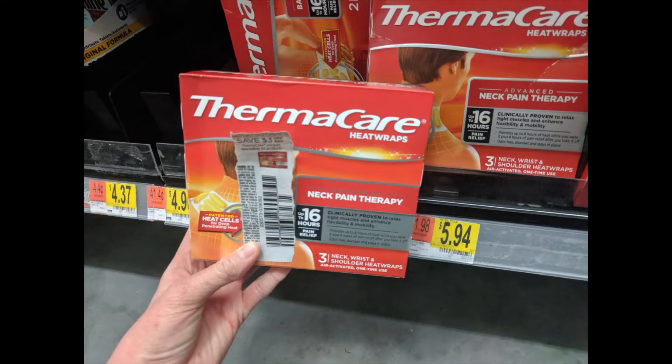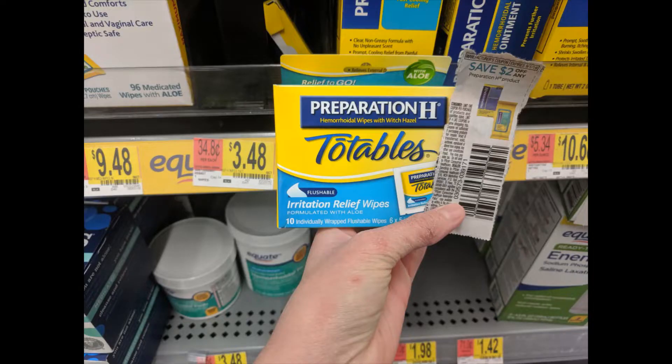I love this deal because I have neck problems — these TheraCare heat wraps, we got the neck one. There are a couple of different varieties, but this one was $5.94 at our Walmart. We used the RetailMeNot 8/18 coupon for $3 off, and SavingStar also has $3 cash back, so check that out.